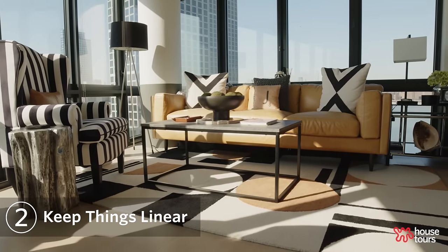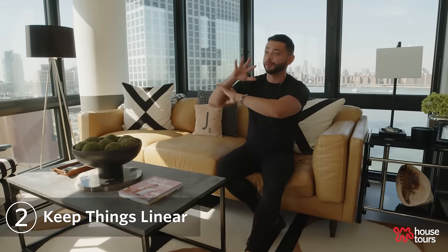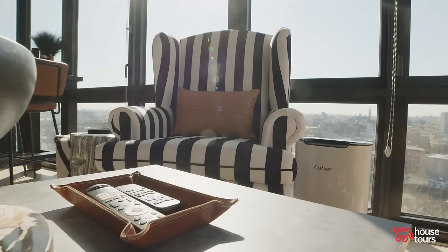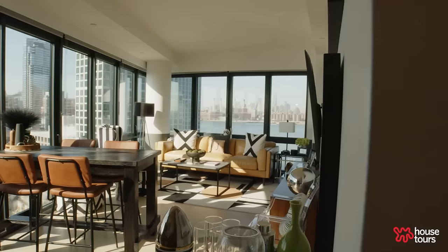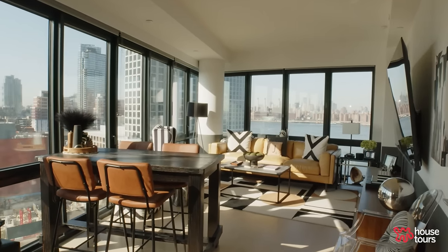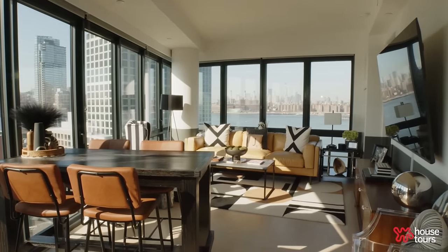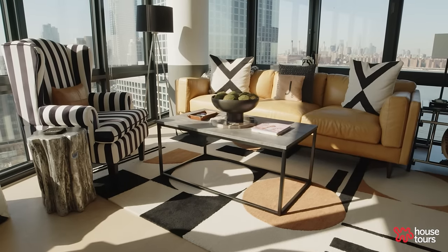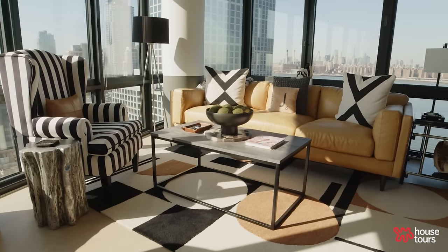An issue I run into all the time, thanks to these great floor-to-ceiling windows, is that the sun actually bleaches all of my furniture. So that's another reason why I opted for neutrals — because if I've got bold, beautiful colors they're going to go about five shades lighter within frankly a week. I can get away with having a black fade to a gray, or a deeper brown fade to something like a camel.